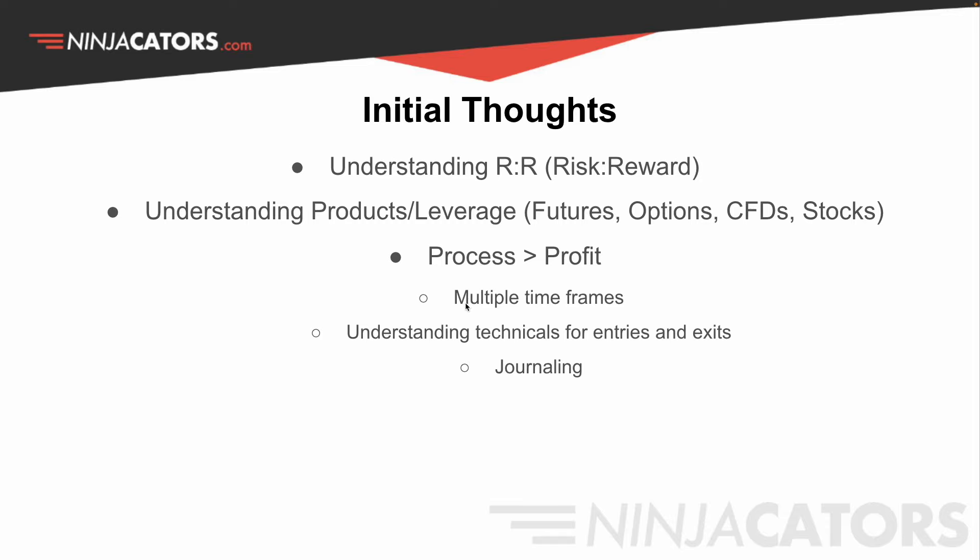That includes using multiple timeframes, understanding the technicals for entries and exits, and journaling.